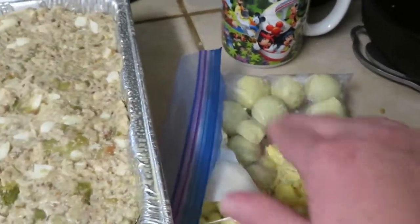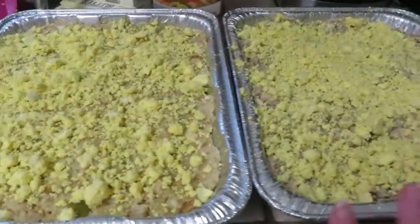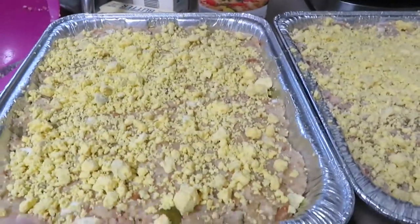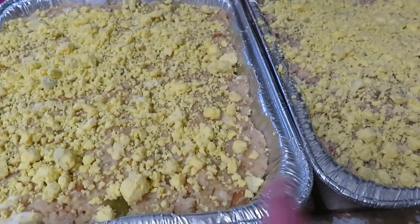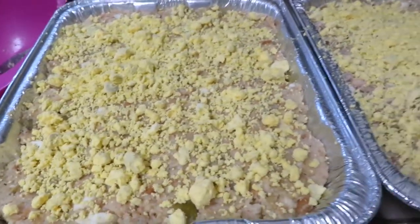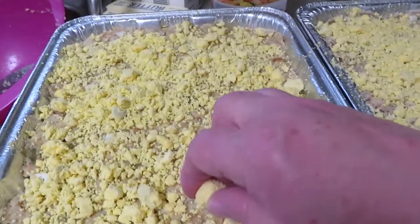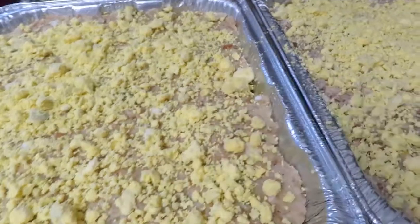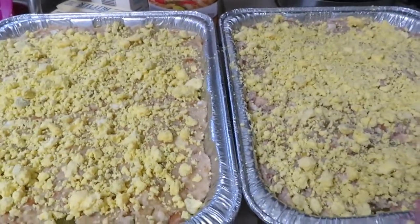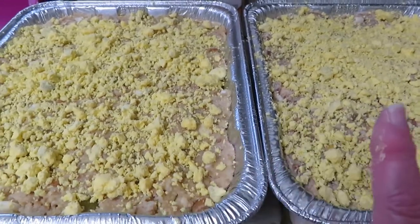Here are my two pans of dressing — the regular dressing and the keto dressing. Now I'm going to crumble up the egg yolks and sprinkle them over the top — I do this because my grandmother did it and it's all about tradition. Once they're covered they look alike, so my key to remembering which one is keto is the keto always stays on the right — when they go in the oven and on the counter, the keto pan is always on the right.